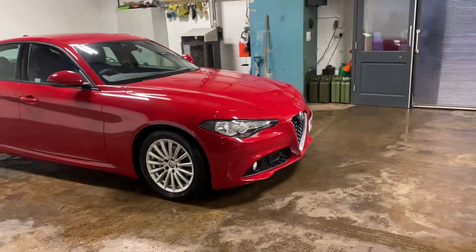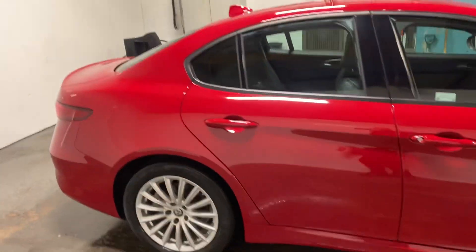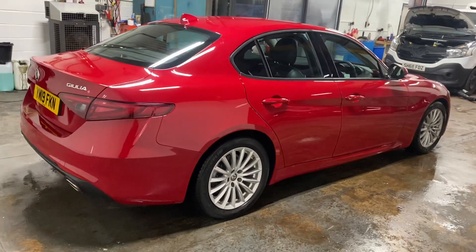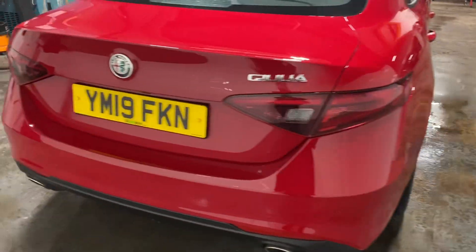Just gorgeous diesel. Only done 10,551 miles. It's got a full service history, a full year's MOT, and it has the parking distance control.